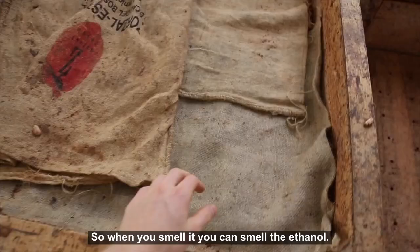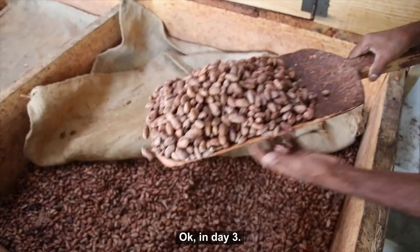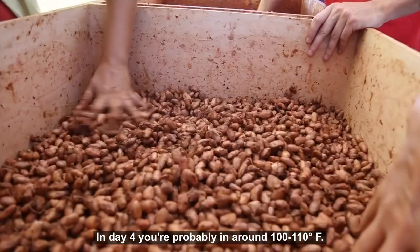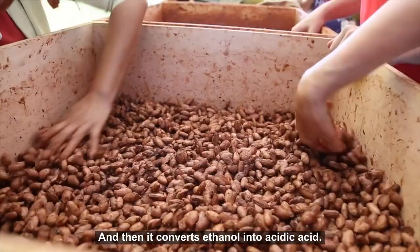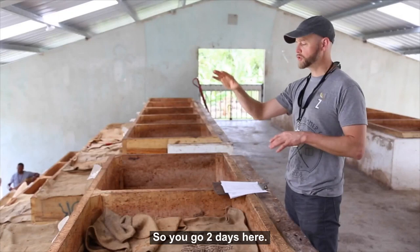At that point you're in an ethanol phase — when you smell it, you smell the ethanol. Then it starts to heat up to around 80–90 degrees Fahrenheit. By day three and day four, you're probably running 100–110 degrees Fahrenheit, and then it converts ethanol into acetic acid. Day three and four are heavy acetic acid production.